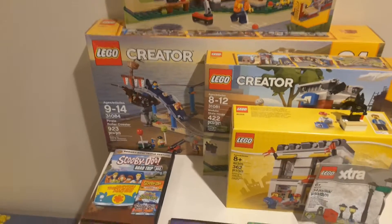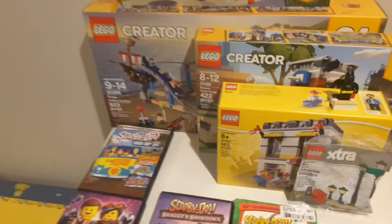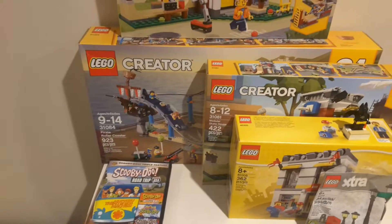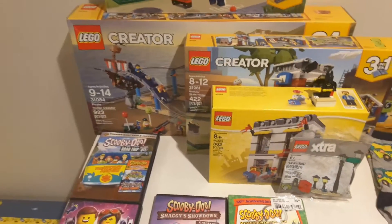And then we've got the Pirate Roller Coaster, which I got from Target a couple weeks ago, for about 45% off. So that was really nice.